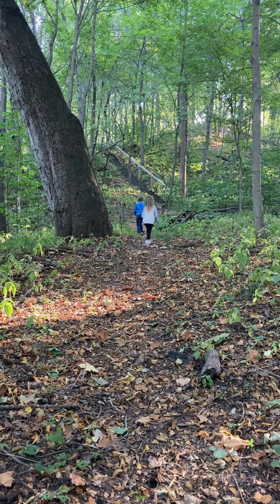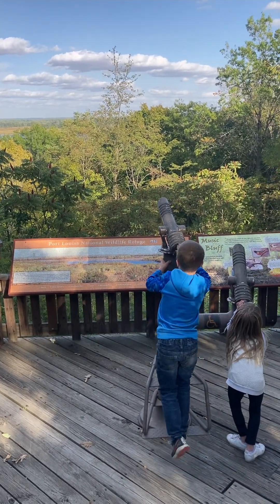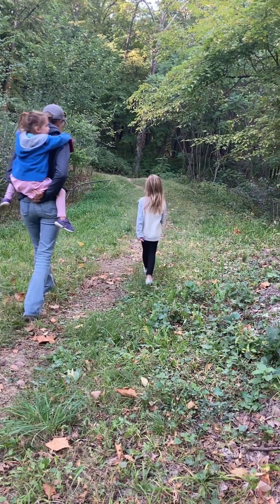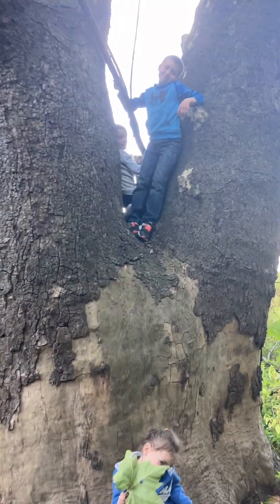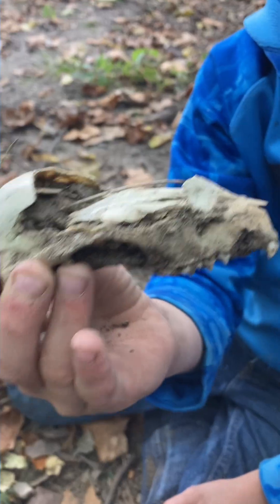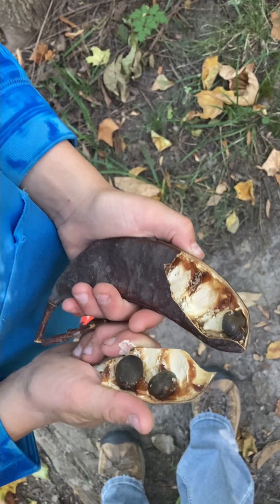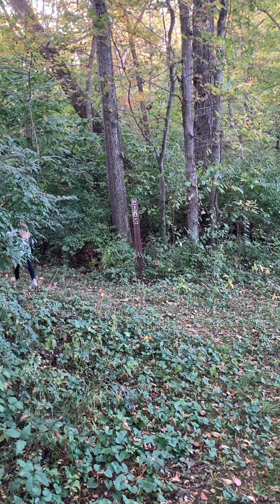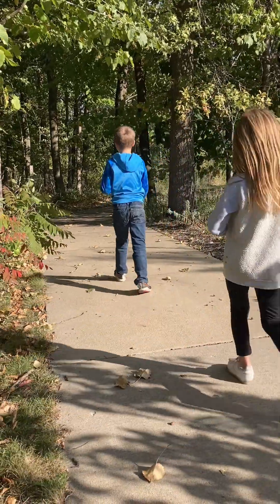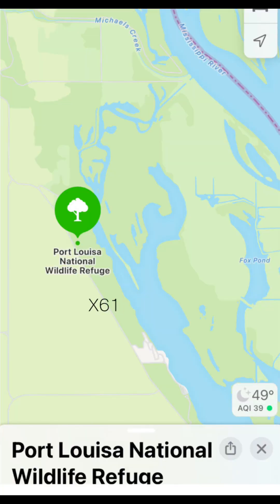Stop 6: Port Louisa. Port Louisa is a 24,000-acre refuge for migratory birds and other wildlife. The visitor center was closed when we arrived, but we hiked to the overlook to admire the view of the backwaters of the Mississippi River. From the overlook, we hiked to the right and down to the floodplain, where we found a large sycamore tree that we had to climb into, a raccoon skull, locust pods, burr oak acorns, large sycamore leaves, Kentucky coffee tree pods, and more. We did a short loop before heading back up to the overlook. The Port Louisa headquarters is located just off X61.